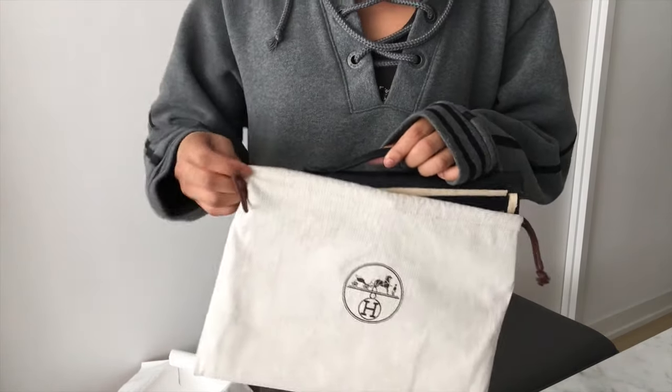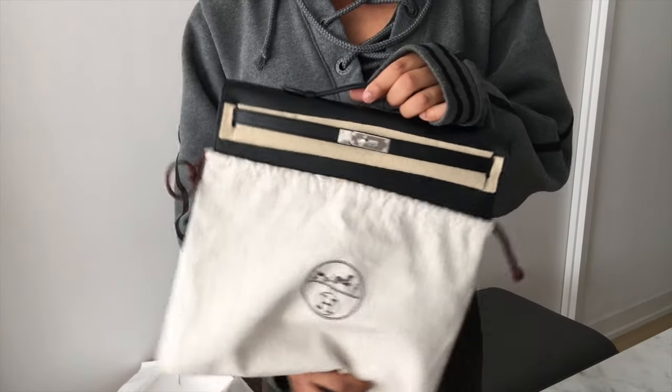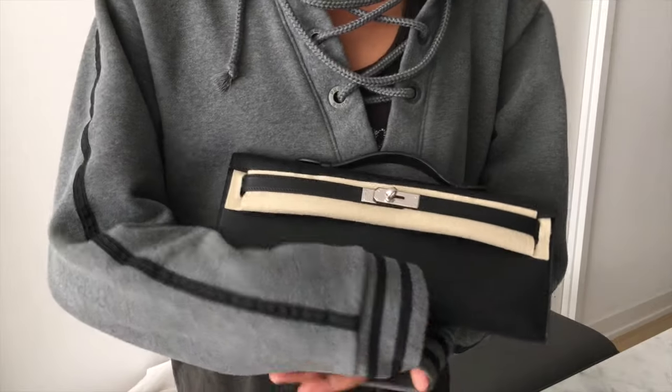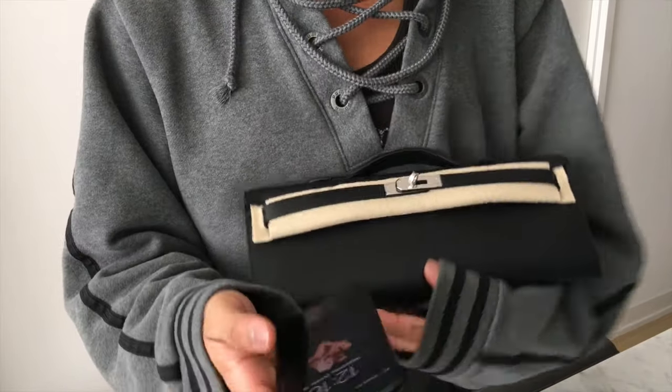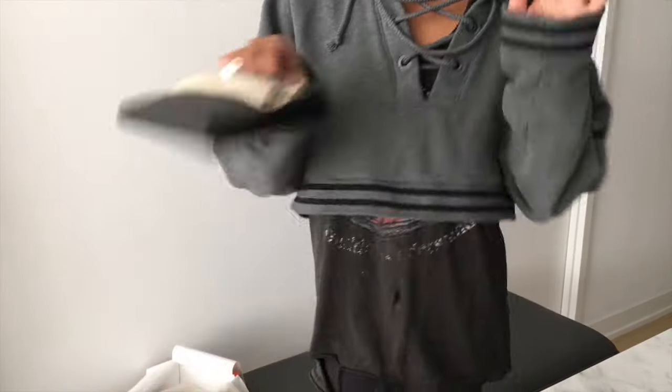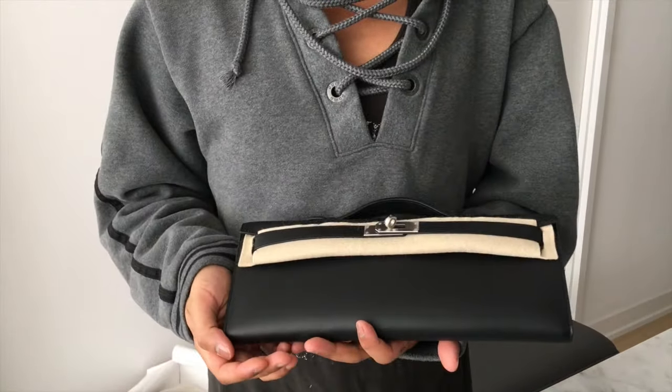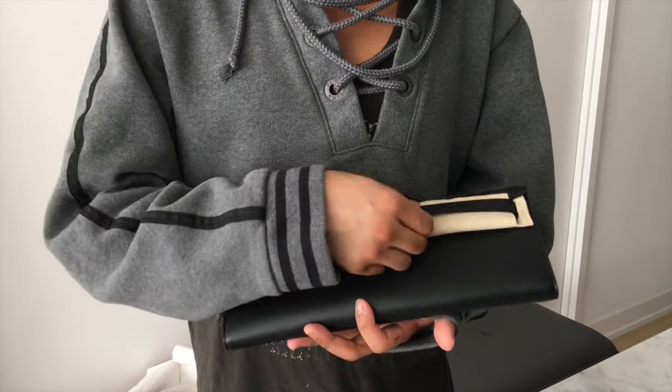Oh my god — my baby is here! Black Swift leather, silver palladium hardware. Absolutely stunning.